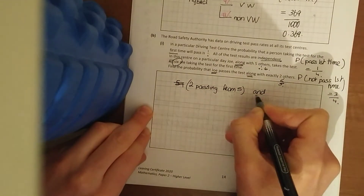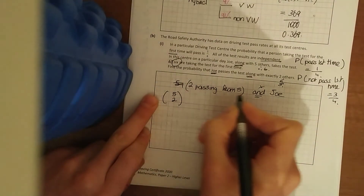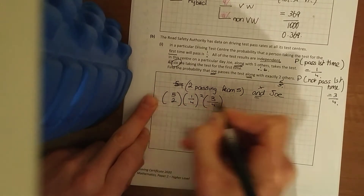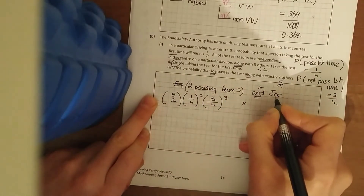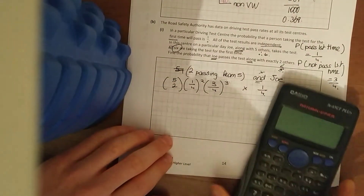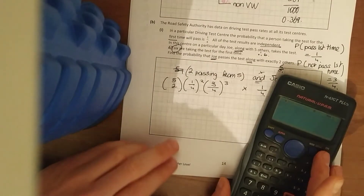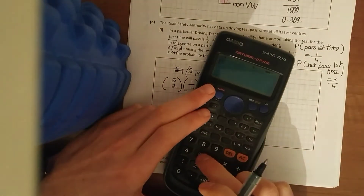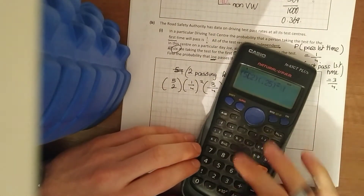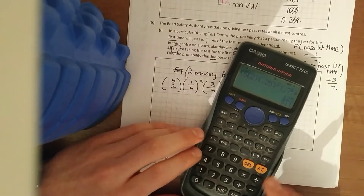We multiply and then at the end Joe passes, so it's five choose two, times the probability of passing first time — which is 1/4 — to the power of two, times the probability of failing — 3/4 — to the power of three (five minus two), times the probability of Joe passing which is 1/4. Type it as you see it: five choose two, times 0.25 to the power of two, times 0.75 to the power of three.